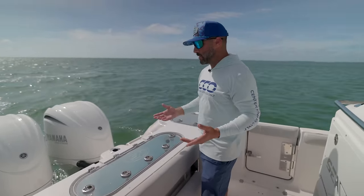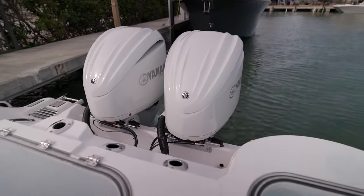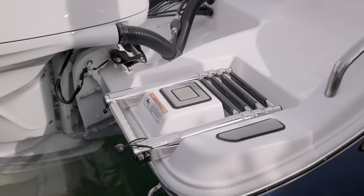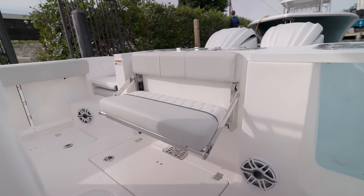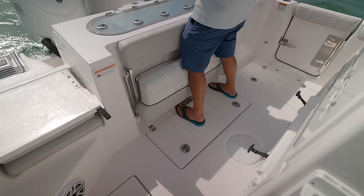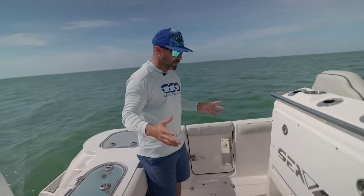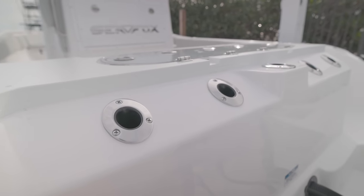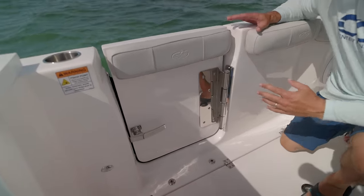We have twin 300s that push this thing incredibly well. There's a jump seat over here on the starboard side, a retractable ladder on the starboard side as well, a JL Audio sound system throughout, and a retractable bench seat which doubles as kind of a pad if you're doing any sort of fishing or fighting a fish off the transom. This is a two-piece hull construction with rod holders on the starboard side — horizontal — and just check out the hardware they've put in. Everything has changed at Sea Fox in the last five to ten years and you can feel it.